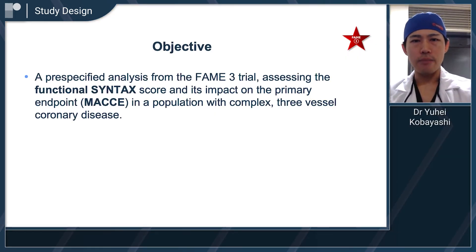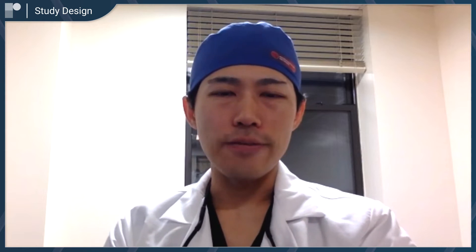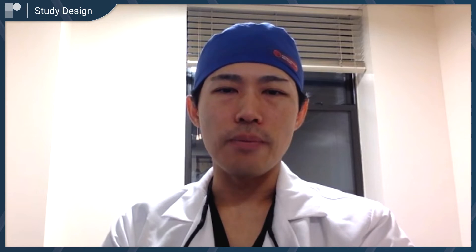In this particular sub-study, we looked at two goals. First, we examined how anatomical complexity — measured by syntax score — affects outcomes of PCI compared to CABG. We also integrated FFR information to calculate the functional syntax score, which is derived by measuring FFR, eliminating FFR-negative regions, and recounting the syntax score. The second aim was to assess whether post-PCI FFR predicts PCI outcomes, and whether intravascular imaging guidance improves outcomes in the PCI cohort.